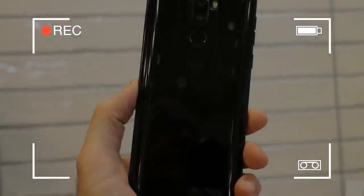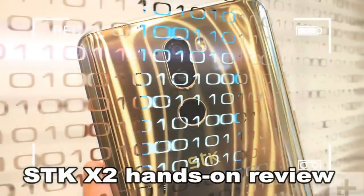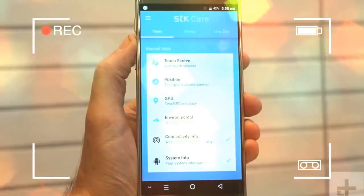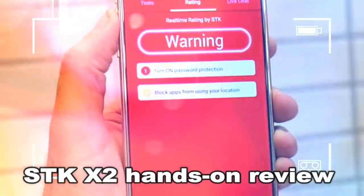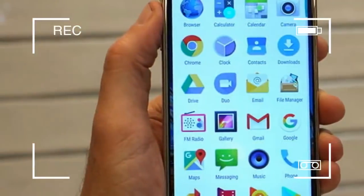Picking up the X2, seen here in a beautiful gold color that will come soon after the black model at launch, it feels every bit as solid and well-made as an Honor 7X. The unibody style and design reminded us of the Honor 9,